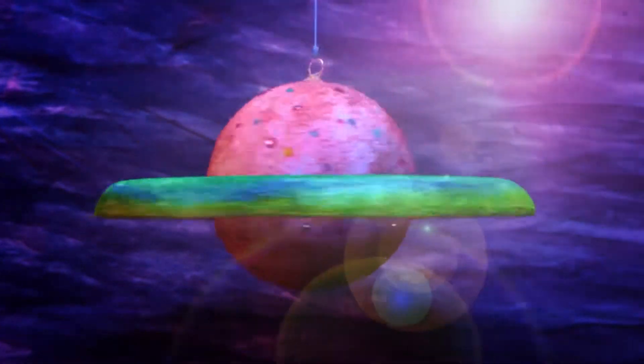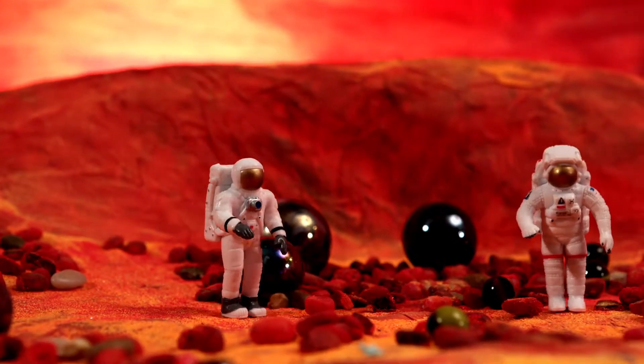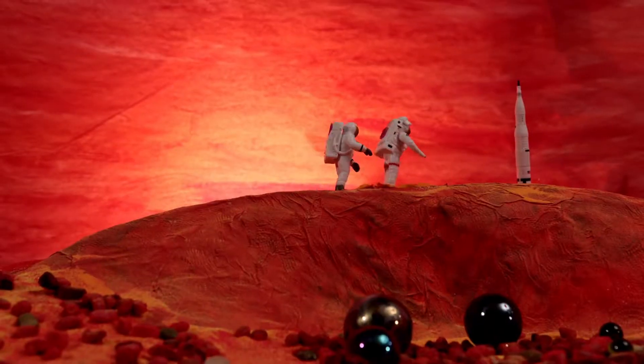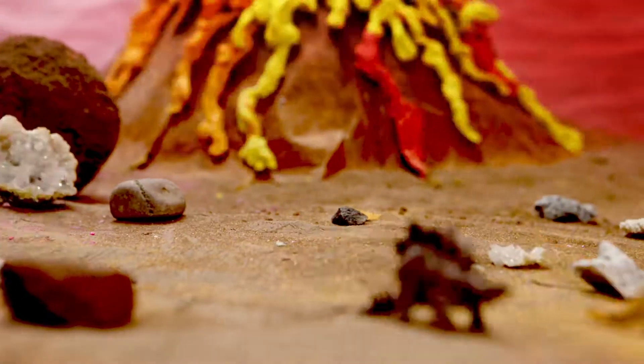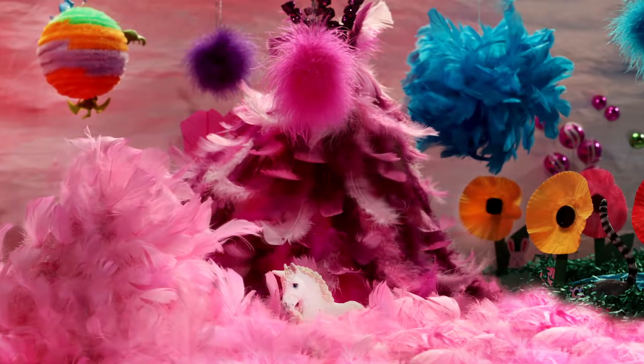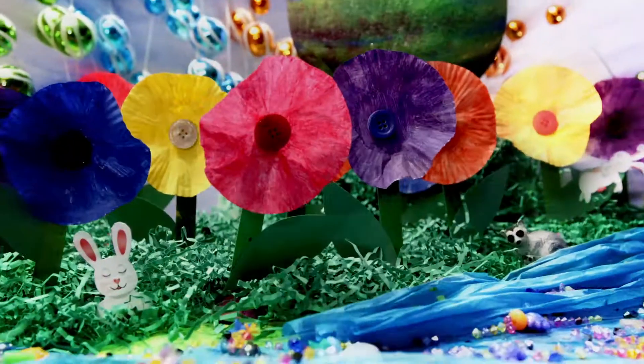What does your universe look like? Will you explore in a rocket ship? Or play on Mars with your best friend? Will you search for dinosaurs? Or watch a volcano erupt? Or maybe take a nap with a unicorn on a soft-feathered planet?